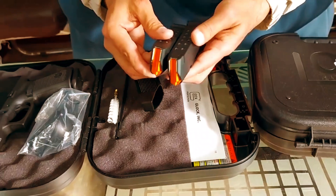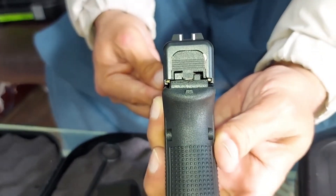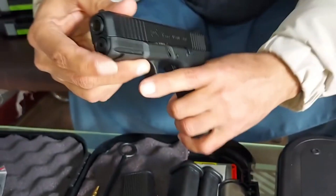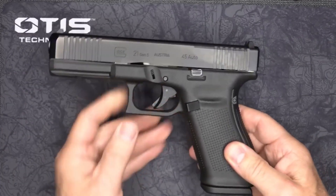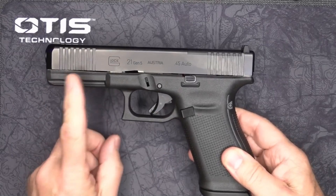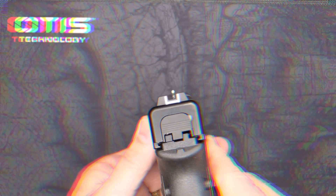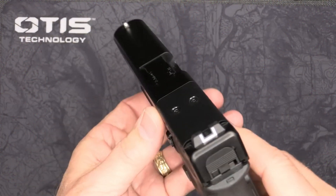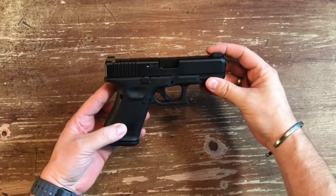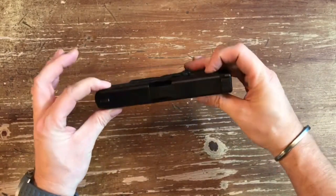The Gen 5 addressed some limitations of the Gen 4 while maintaining core strengths. Improved ergonomics: the return to a smoother grip texture and the addition of the flared magwell enhanced ergonomics for many users. Proven reliability: Glock maintained its focus on reliability, ensuring the Gen 5 upholds the brand's reputation. The Gen 5 represents a refinement of the Glock pistol, offering a balance between user-requested features and core functionality.